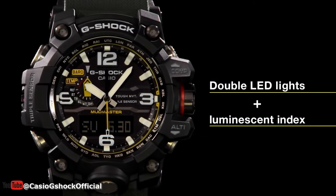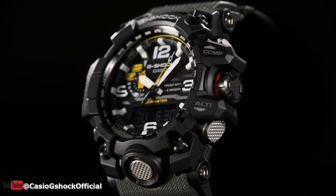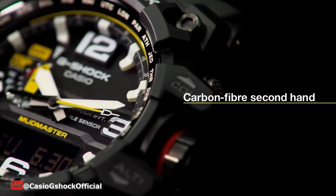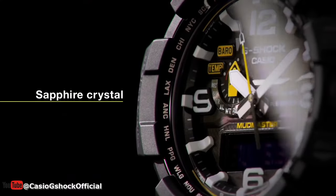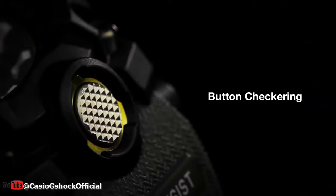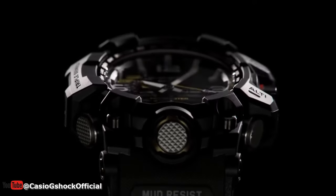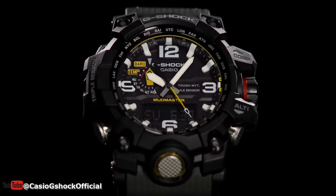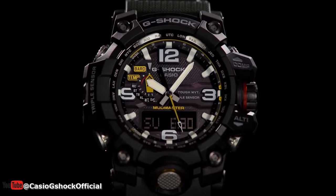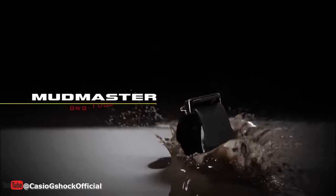Whether you're tackling the toughest outdoor conditions or just need a reliable watch for your everyday adventures, G-Shock has a model that's perfect for you. So why wait? Get your G-Shock watch today and start your next adventure with confidence. Thank you for watching this video on the G-Shock line of watches from Casio — from the GWG-2000 model range to the GW9400 Rangeman, each G-Shock watch is packed with features and designed to withstand the toughest conditions.